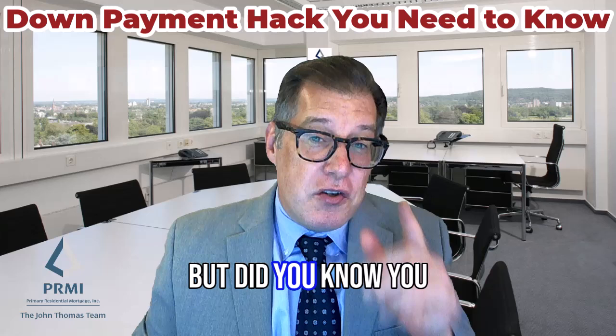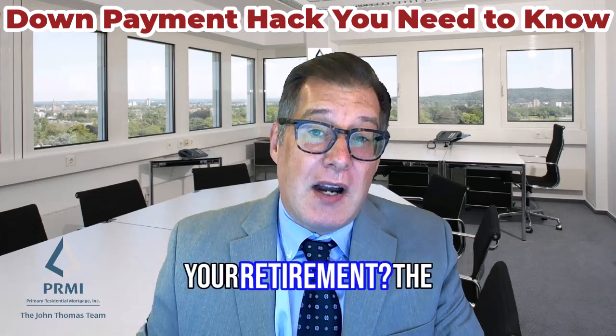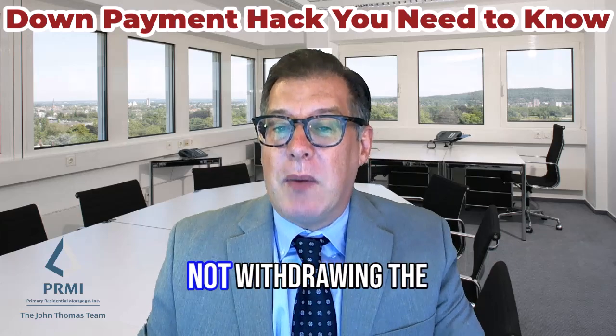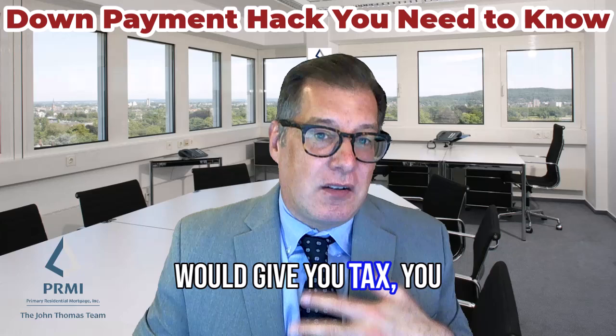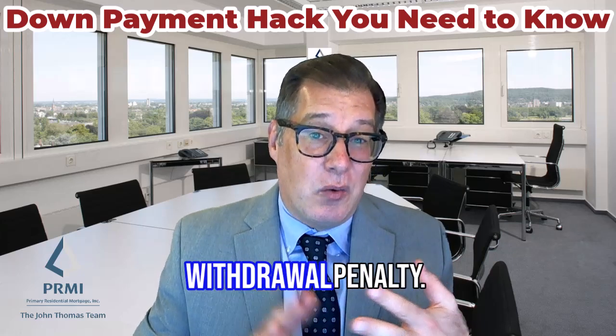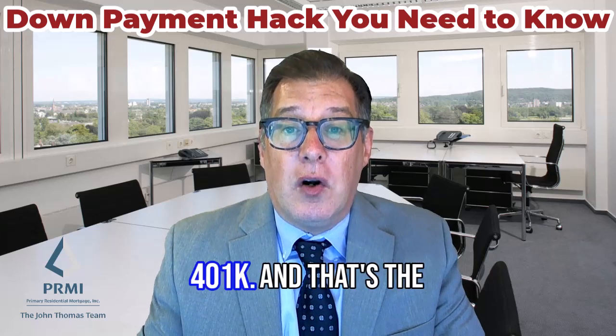Did you know you could leverage the money in your 401k without messing up your retirement? The way you do this is by not withdrawing the money from your account, because that would give you taxes and an early withdrawal penalty. Instead, you take a loan out against your 401k — and that's the hack.